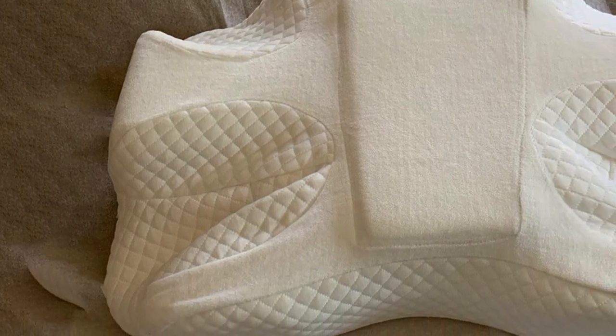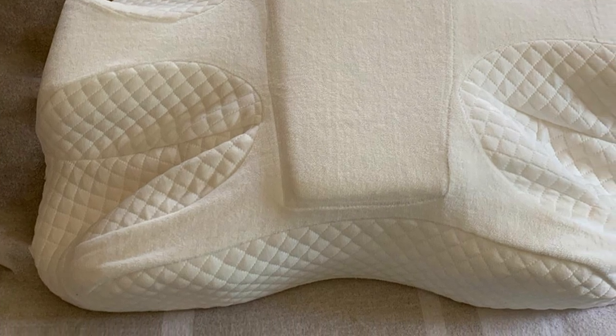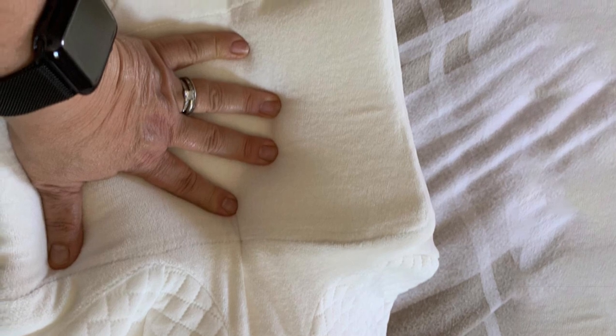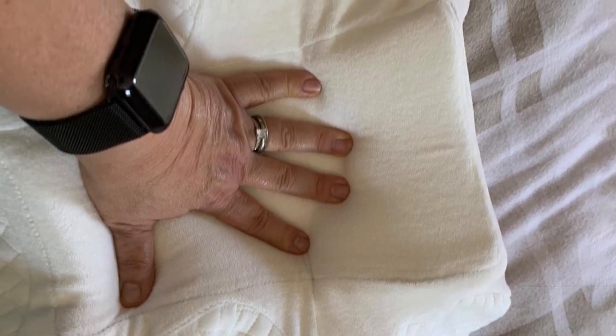It also comes with different neck support options, so if you aren't totally satisfied with one, you can simply flip it around and try the other side. There are both small and large side neck support options, perfect for people of different head sizes and sleeping styles. The cover is resistant to mites and allergens too. Overall, there's a lot to love about the IndoriMed CPAP Pillow, and user reviews for this product are consistently high-rated.